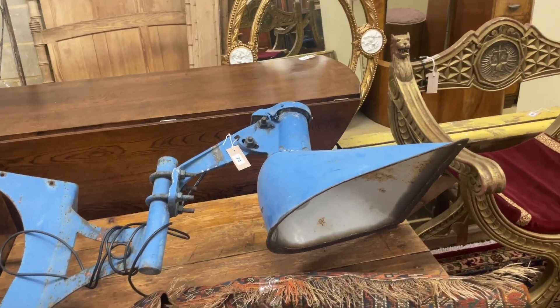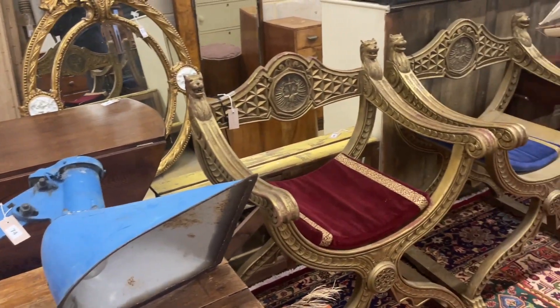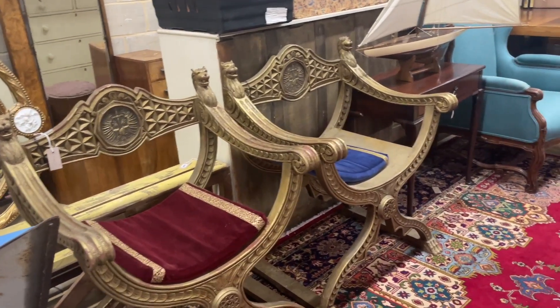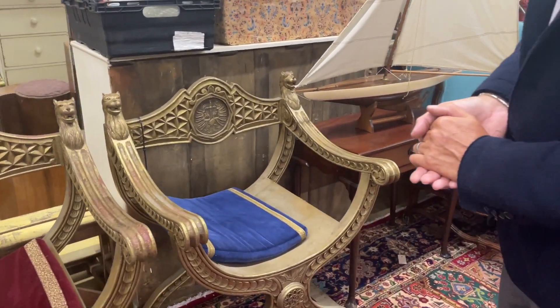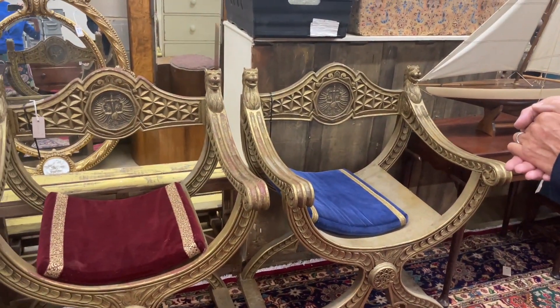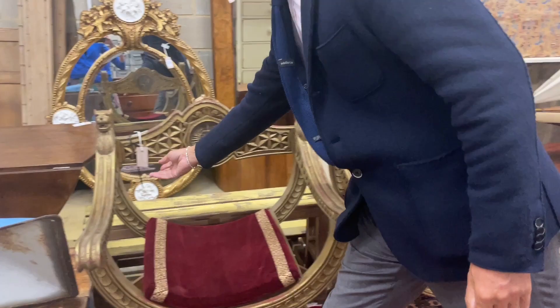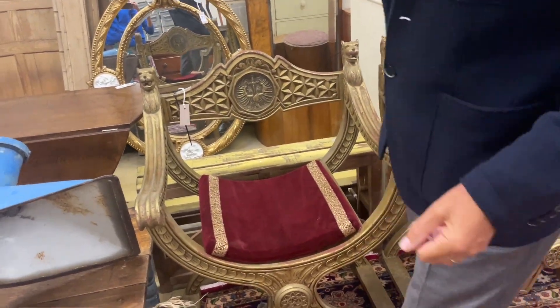It's kind of his-and-her seats, isn't it? I guess so — yes, they're a pair. Somewhat theatrical. For those that want to know, they are lot 77.